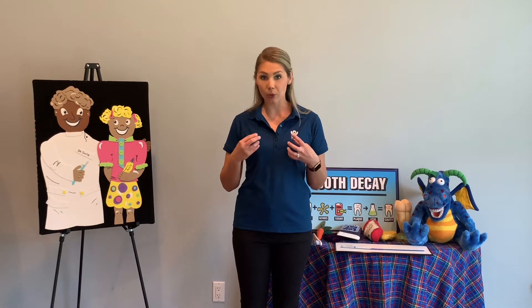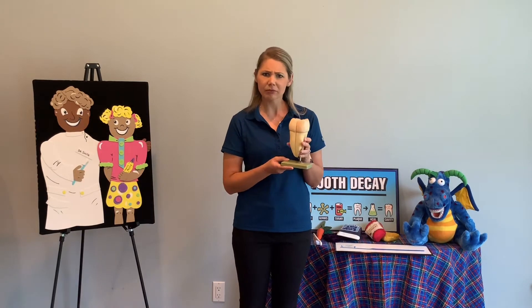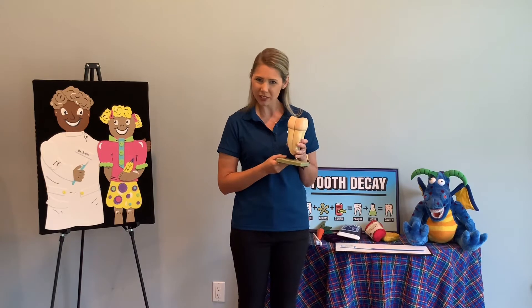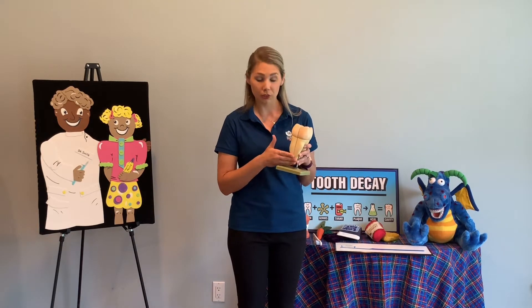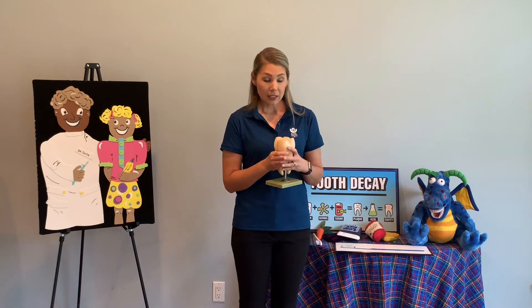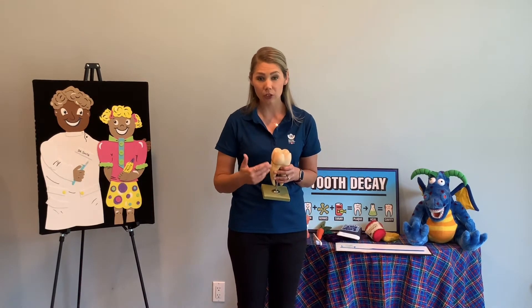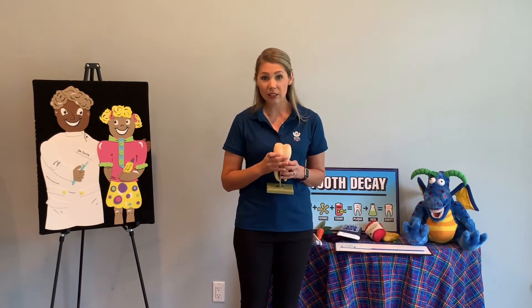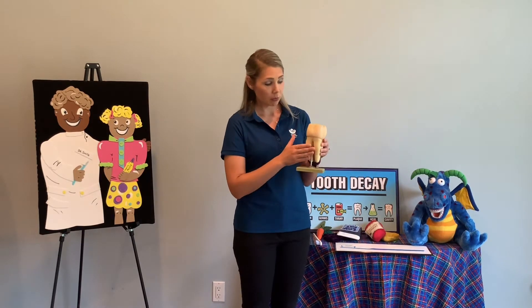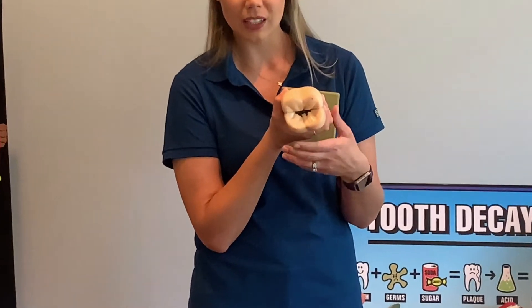I want to talk a little bit more about your teeth. I have a tooth model I'd like to show you. This tooth model doesn't really look like what you see in the mirror. This is the root of your tooth, and it's covered by your gums. We only see the top part of our tooth — the crown. Now, some of you may have heard of a cavity. A cavity is when you develop a hole in your tooth. My tooth looks healthy, but if we turn it like this, you can see the hole in the tooth — the cavity.